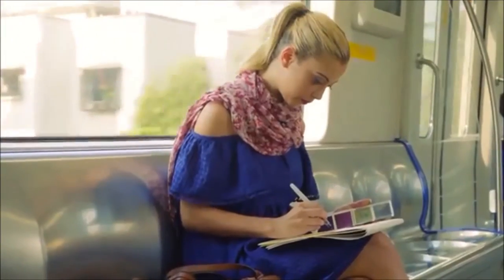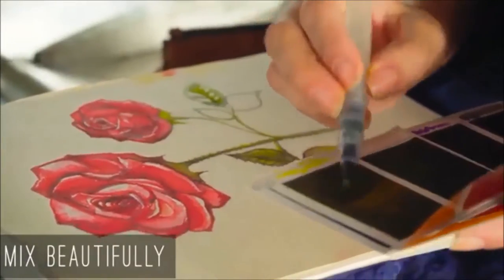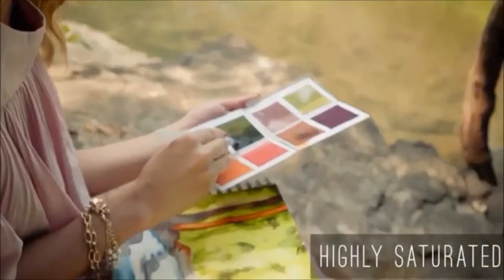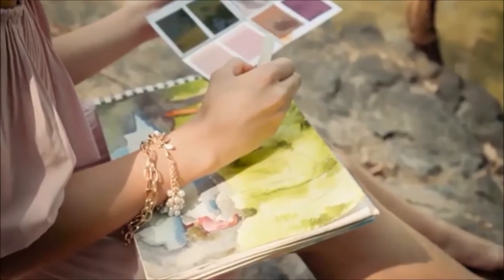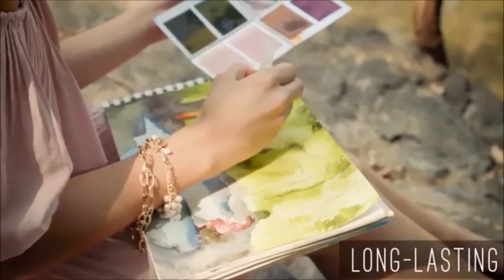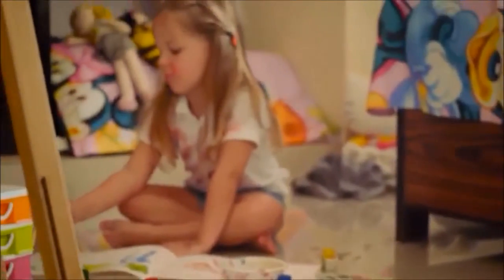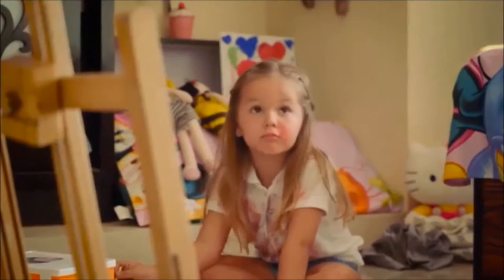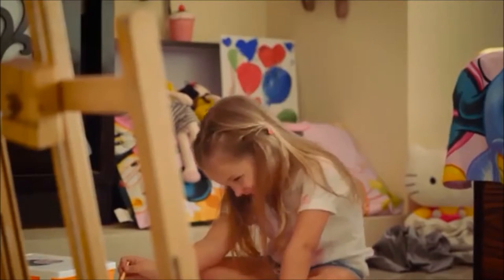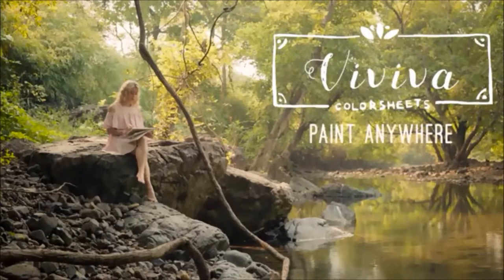It's that easy. The colors mix beautifully, and they are highly saturated so that you just need a little bit for a rich stroke. So one set goes on for several paintings. It's amazing to relive all those childhood memories once in a while — but without all that mess. Viviva Color Sheets: paint anywhere.